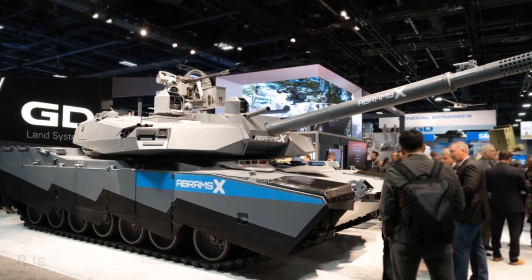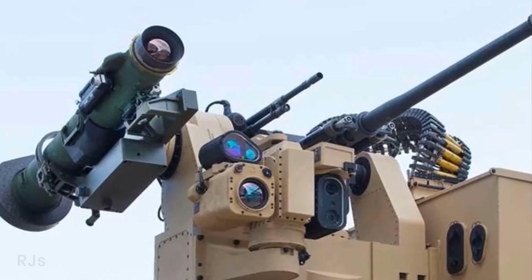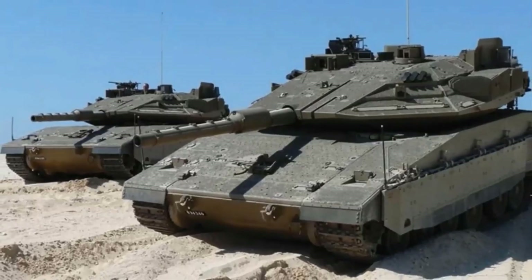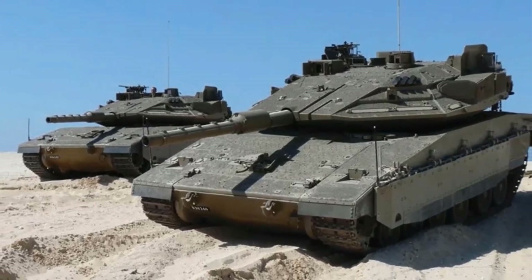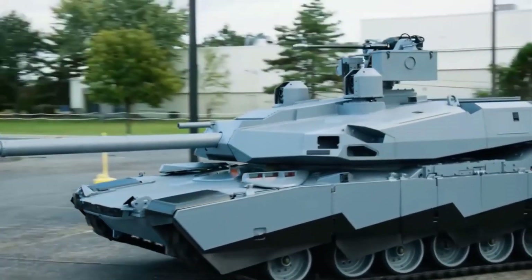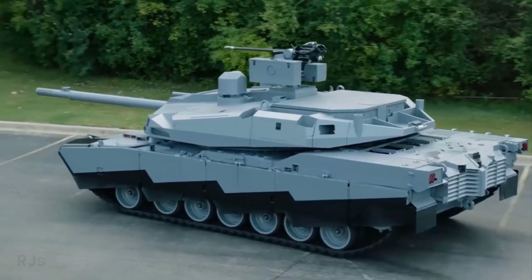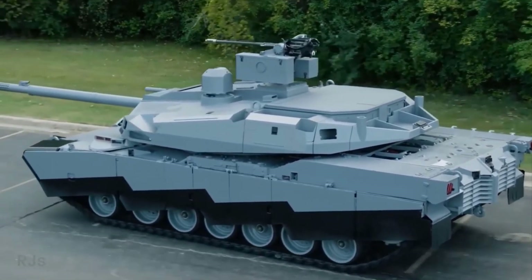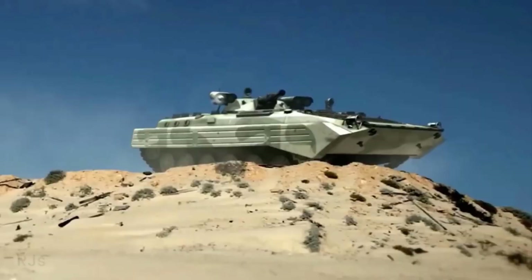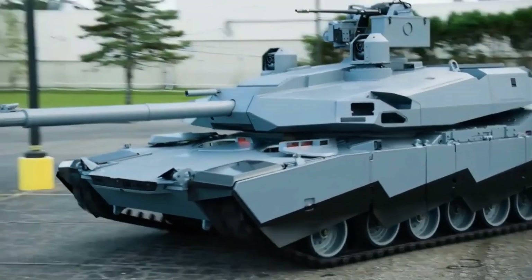In terms of weaponry, the Abrams X is equipped with the 120 millimeter XM360 caliber cannon, along with an additional 7.62 millimeter machine gun and the RS6 long-range weapon module. This weapon module includes a 30 millimeter autocannon and a guided Javelin anti-tank missile launcher, with the ability to carry up to 34 rounds in an isolated magazine. With an automatic loading system capable of firing 12 rounds per minute, the Abrams X boasts impressive firepower. The weapon can also eject loaded rounds to facilitate quicker ammunition replacement.